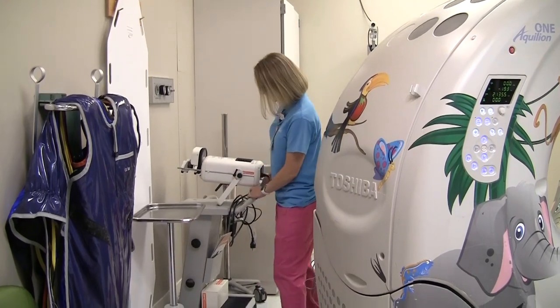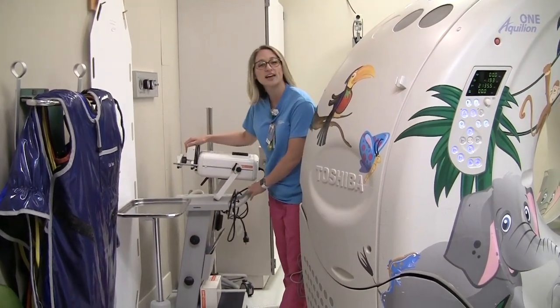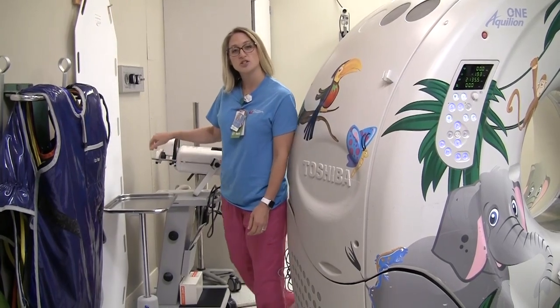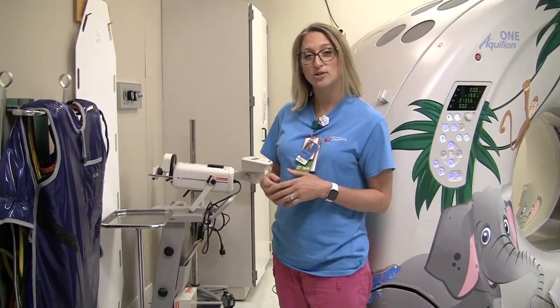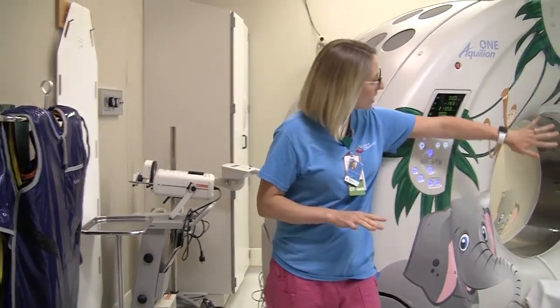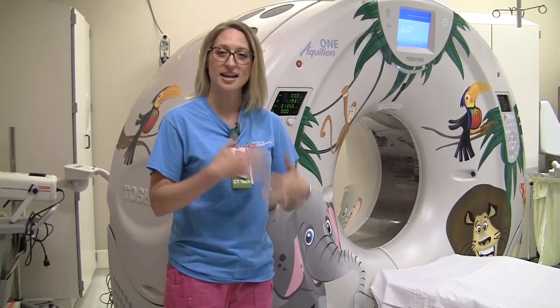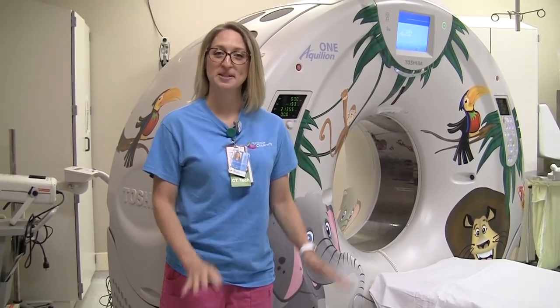This is called a light show — I don't have it plugged in right now, but we plug it in and use it on patients who are younger and might be a little more nervous about getting their pictures taken, and also babies, because it projects a light display up onto our camera and kind of takes away the scariness of it all.